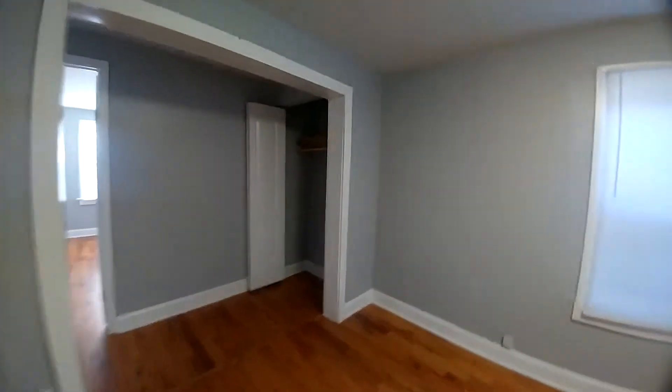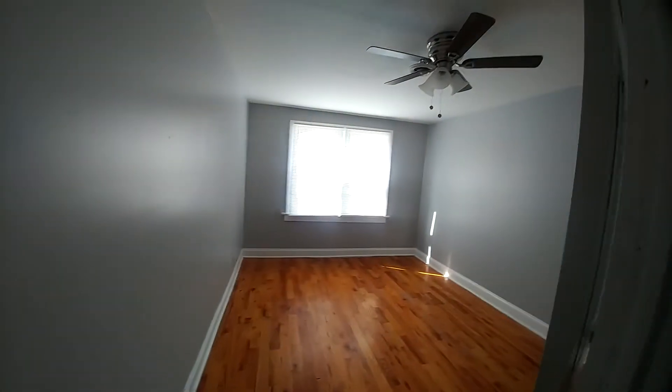This is the first of the bedrooms. You have a hallway closet, a second bedroom, and your third bedroom.